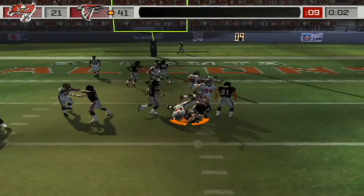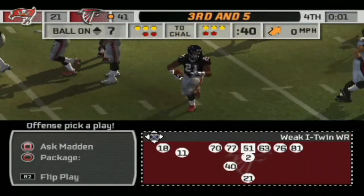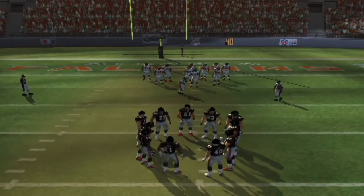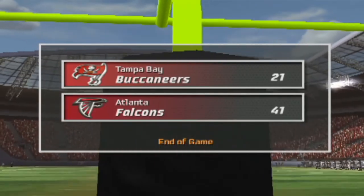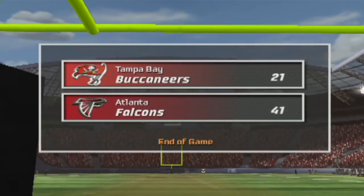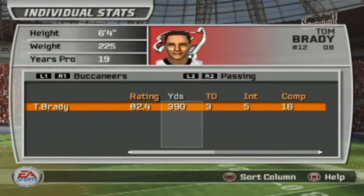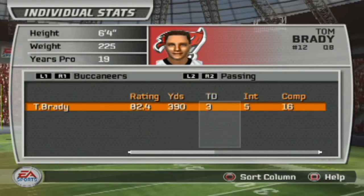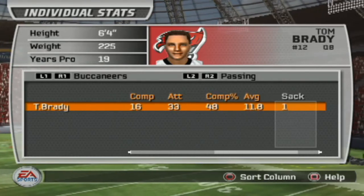Aimed it off. David is there for the tackle at the 7. This game reaches its conclusion with the final score: Atlanta 41, Tampa Bay — Buccaneers — 21.